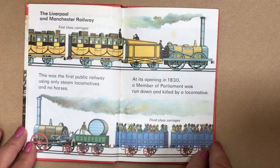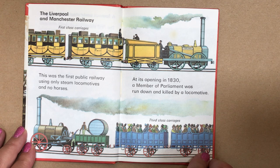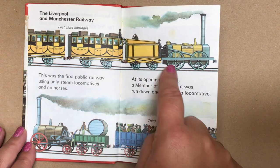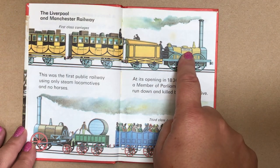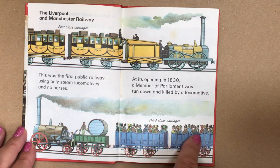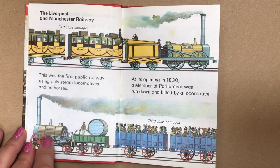The Liverpool and Manchester Railway — this was the first public railway using only steam locomotives and no horses. At its opening in 1830, a member of parliament was run down and killed by a locomotive. These were the first class carriages, and here's the engine called Jupiter. These were the third class carriages where everybody's standing up, and this one's called the Northern Star.